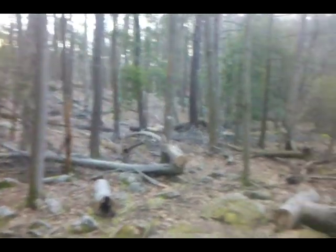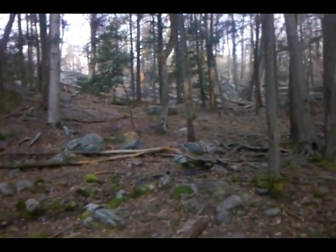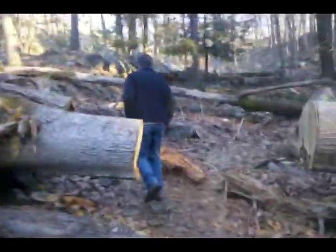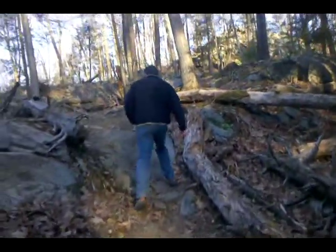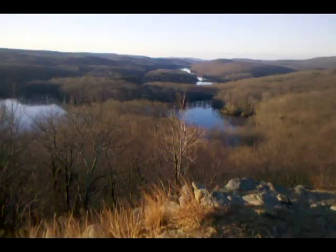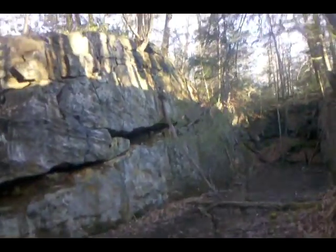We're here on the trail at Harriman — it's just a very unique setting. Gene and I are in search of Pine Swamp Mine. There's something about being out here. Interesting terrain. Not sure if this was an old area to a mineshaft or what. There's a lot of water back there, but it certainly looks planned out somehow.